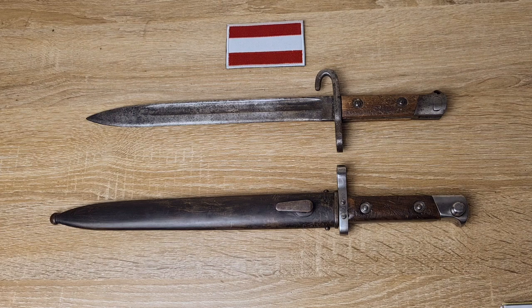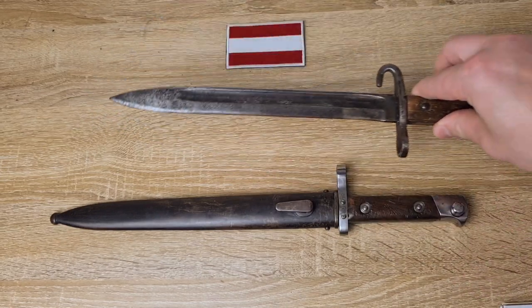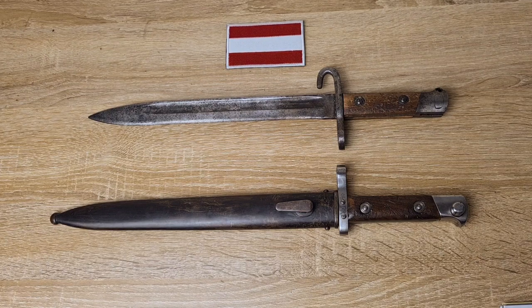These bayonets were made by a number of different countries and companies. In Austria they were made by OEWG, which is now Steyr. In Hungary they were made by FEG. The vast majority were made in Austria and Hungary, with very small numbers made in Czech Republic and Germany. In Czech Republic they were made by Moravian Steelworks, or MO. In Germany they were made by a couple of different manufacturers in Solingen, a town very famous for knife making, bayonet making, or any kind of edged weapon, going back to like the 14th century.